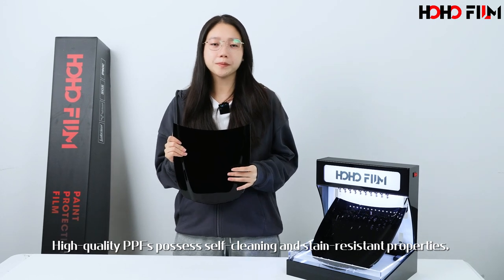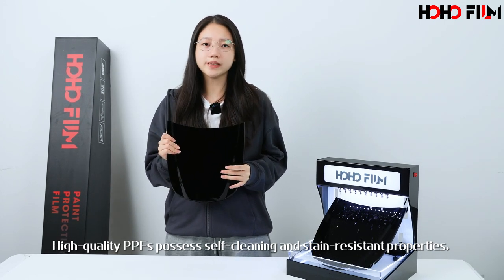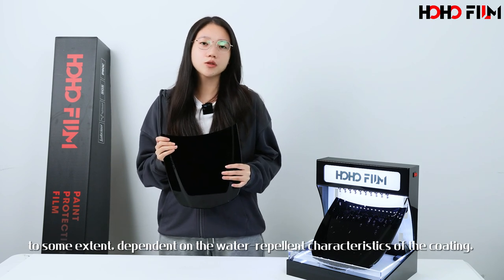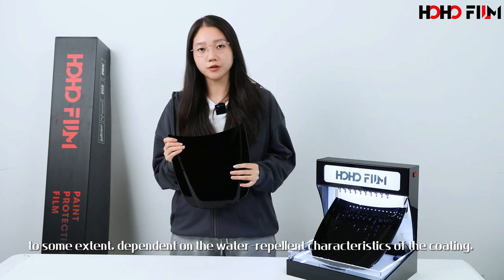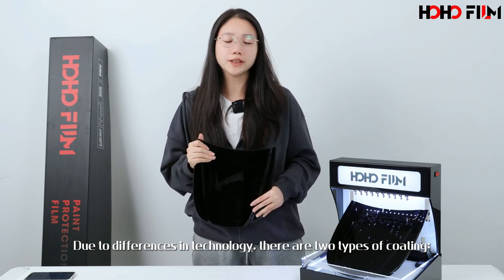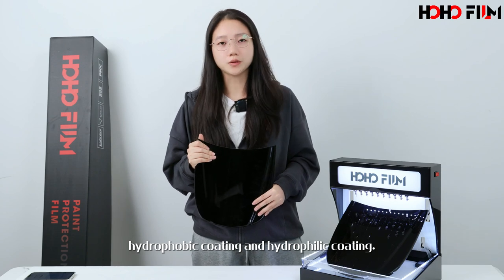High-quality paint protection film coatings possess self-cleaning and stain-resistant properties to some extent, dependent on the water-repellent characteristic of the coating. Due to differences in technology, there are two types of coating: hydrophobic coating and hydrophilic coating.